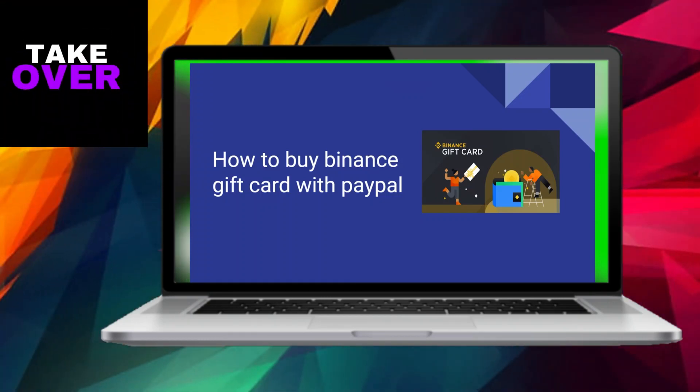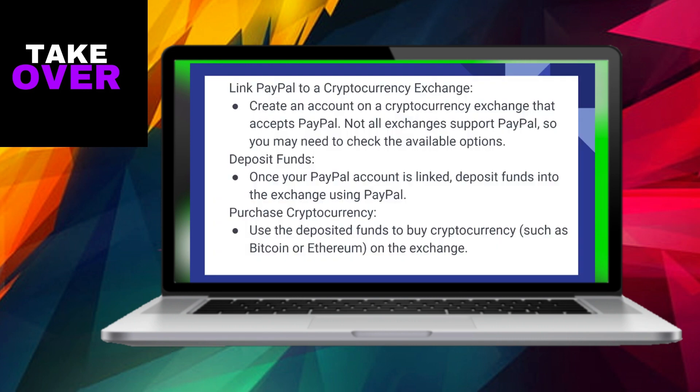Acquiring a Binance gift card through PayPal has become a straightforward process, and I'm here to guide you through the steps. To initiate this, begin by establishing an account on a cryptocurrency exchange that accommodates PayPal transactions. Keep in mind that not all exchanges support PayPal, so it's essential to explore the available alternatives. Once your PayPal account is successfully linked,